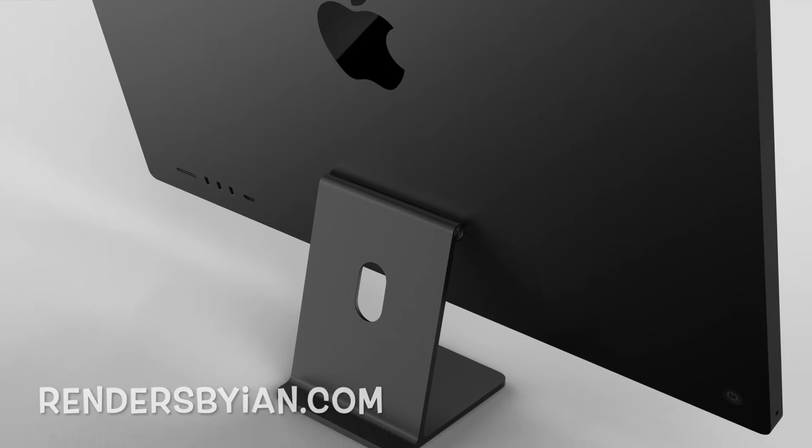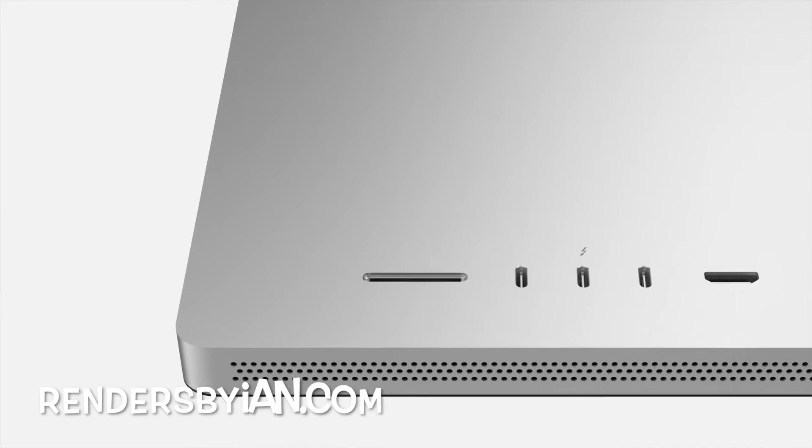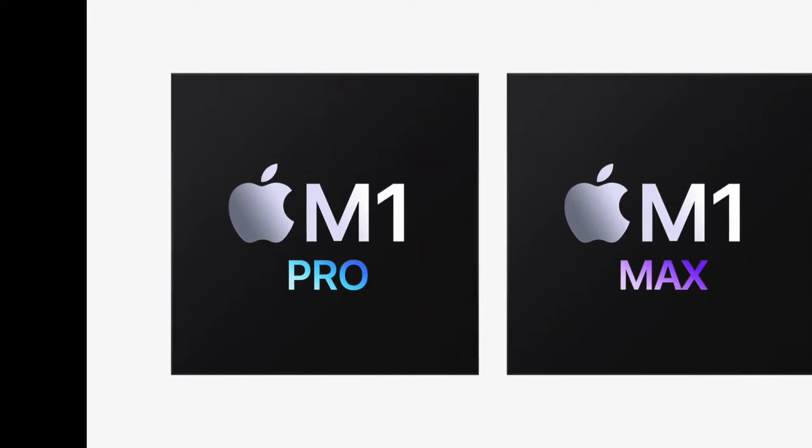As we're approaching the end of 2021 and almost at the beginning of 2022, we are getting a lot of different information about the new iMac, specifically the 27-inch.